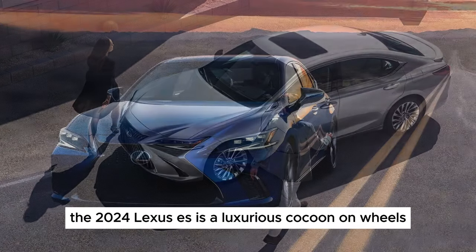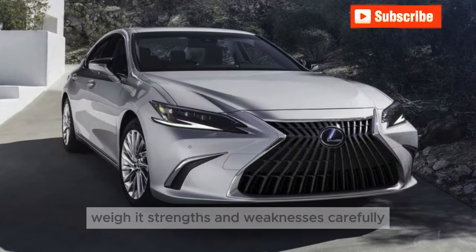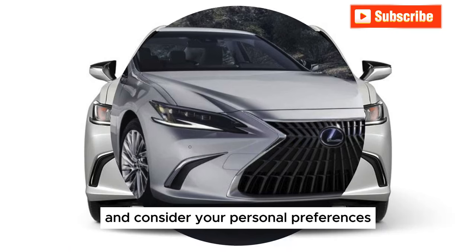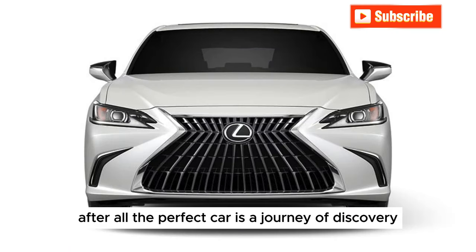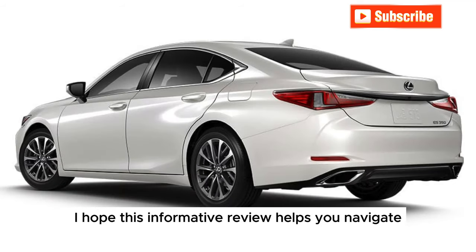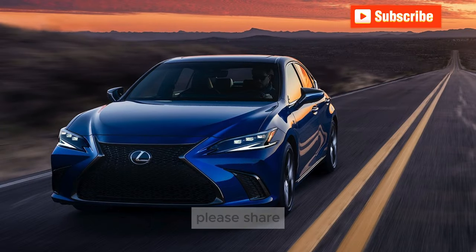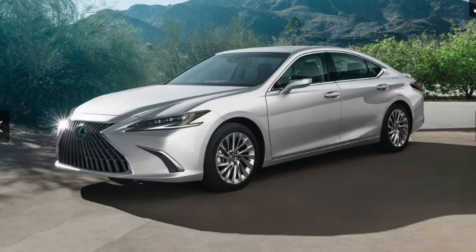The 2024 Lexus ES is a luxurious cocoon on wheels, perfect for those who prioritize comfort and refinement. But before casting your anchor, weigh its strengths and weaknesses carefully and consider your personal preferences. After all, the perfect car is a journey of discovery and only you can choose the right course. I hope this informative review helps you navigate your car buying journey. Thanks for watching — please share, like, and subscribe. See you next time.